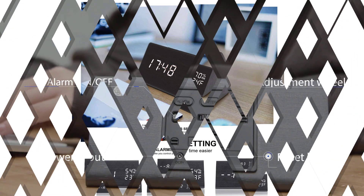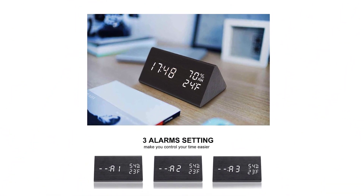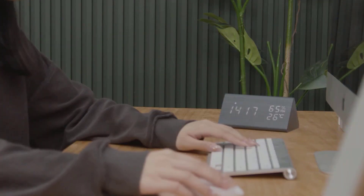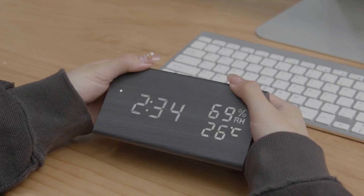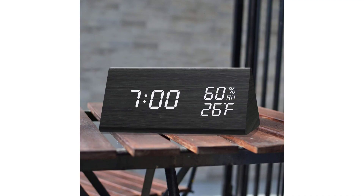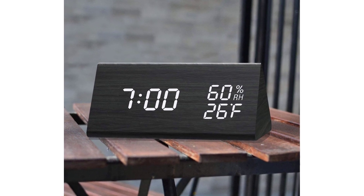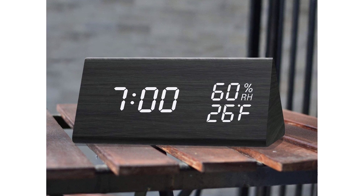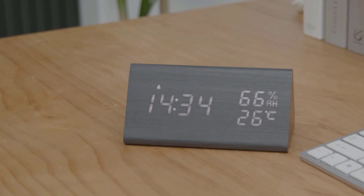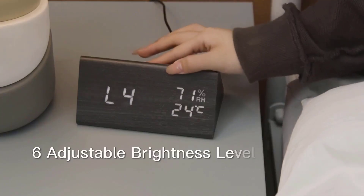It also has a weekday mode that rings only from Monday to Friday. The clock's LED light is adjustable to multiple brightness levels or can be turned off and set to sound-sensitive mode. It also has a temperature and humidity sensor to monitor the indoor environment. This clock is powered by a USB to barrel power cord and is not battery-operated, making it user-friendly at night and easy on the eyes.